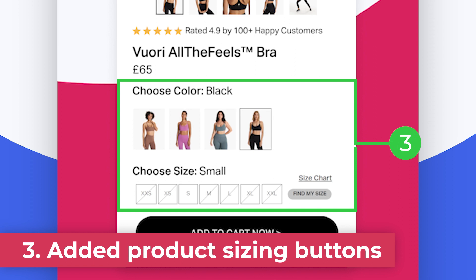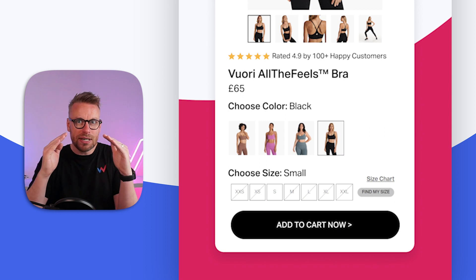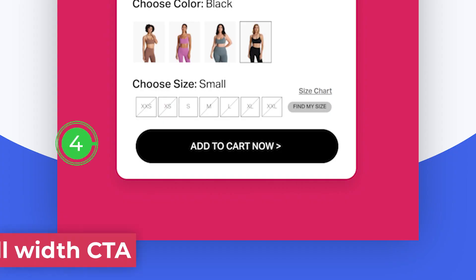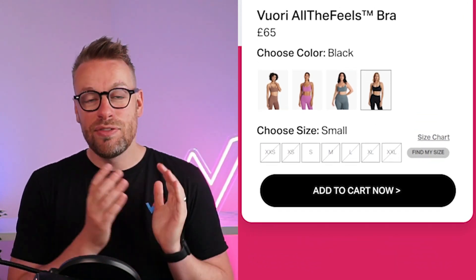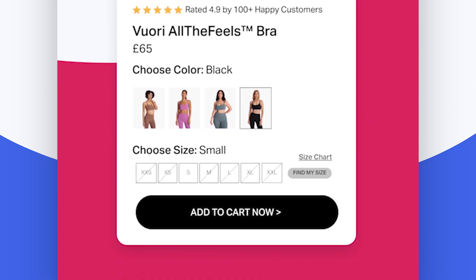Point number three: because of that reordering at the top, we've been able to get the color select and the size select into the fold. We've also added an all-important size chart link. And instead of having size selects on two separate lines, we've minimized them — used individual letters to symbolize what size they are, which everyone knows — and got it all in one line so that everything fits above the fold. Number four, your all-important add-to-cart is now there. People make decisions based on intent — if they can see that add-to-cart, they're more likely to click it. We've used big bold text, stretched it full width, added a directional cue, and it's going to add more people to our cart.